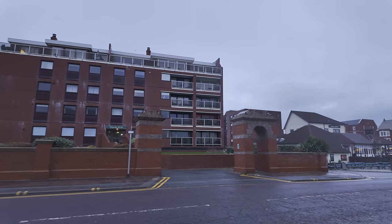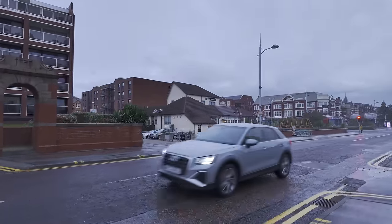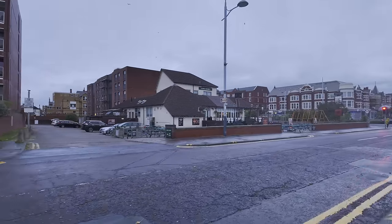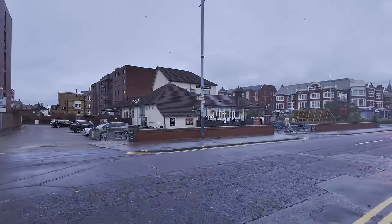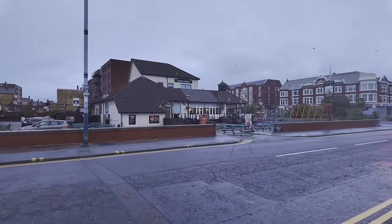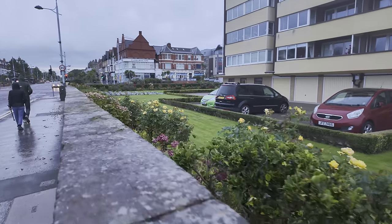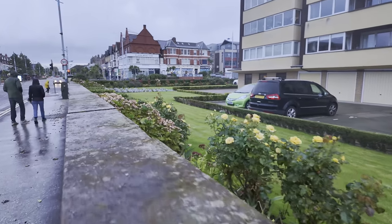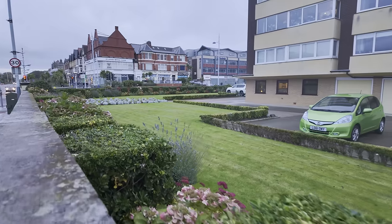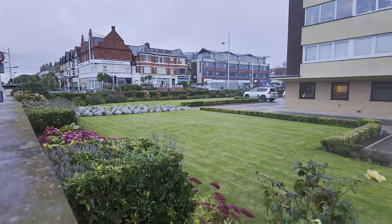Just down here we've got the Lord Derby pub on the corner — that's a very, very busy pub in the summer. They've got a kids' play area; they sometimes have a big slide. The Lord Derby — I think it's a Greene King. That's a pretty big pub. Let's have a little nosy at the garden — look at that hedge! They look after the gardens around here. Look at that lawn — that's quite formal, isn't it? I'll tell you what, that is pretty smart.